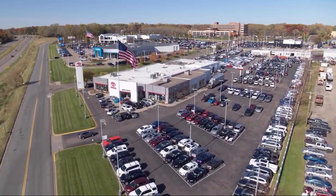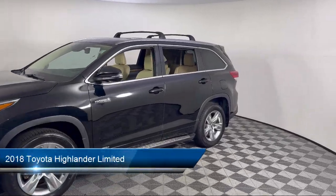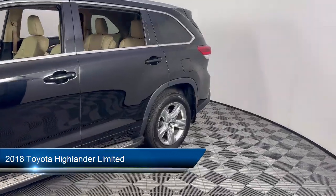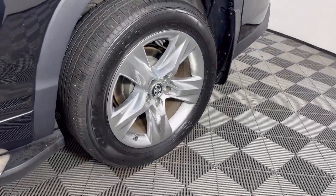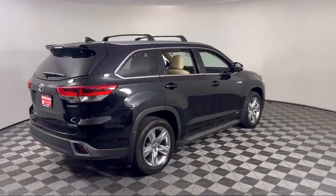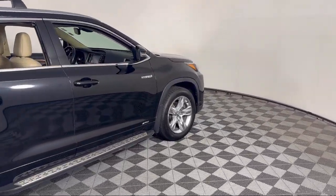Invergrove Toyota welcomes your interest in one of our great vehicles that comes equipped with navigation, all-wheel drive, quad seating, remote trunk release, leather seating, keyless entry, rear spoiler, air conditioning, traction control, cruise control, and much more.